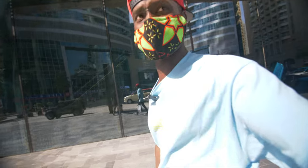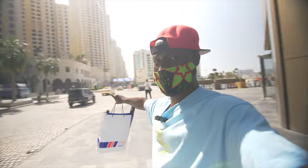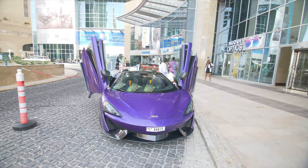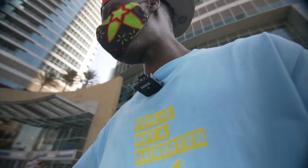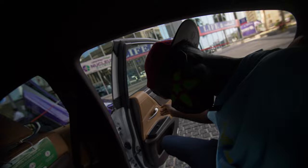There's another Suzuki Jimny — they are everywhere up in here. We're going to head to the Armani Hotel because apparently they have some pretty insane cars there. Let's go!